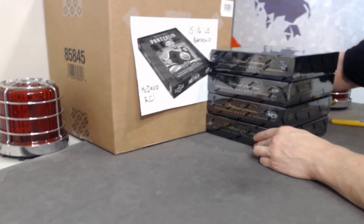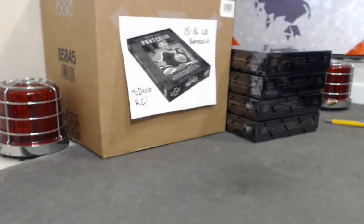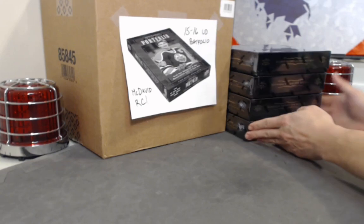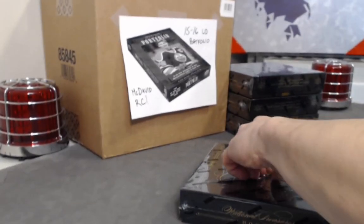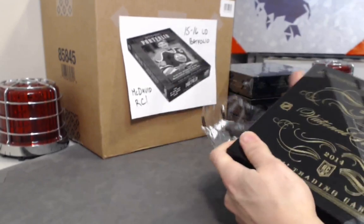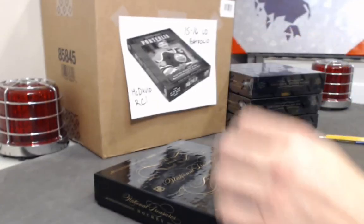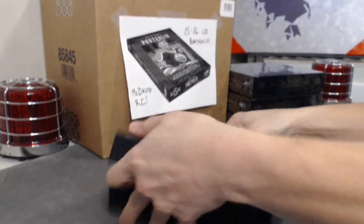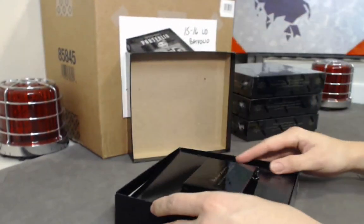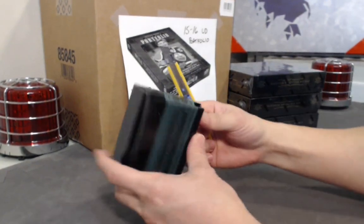We also have our 1516 portfolio with the McDavid year — those auctions will be going up shortly, lots of autographs in that one. Here are the four boxes of National Treasures. Good luck everyone, very excited to break this product. Lots of cool cards in here.